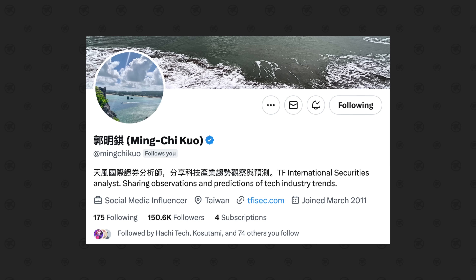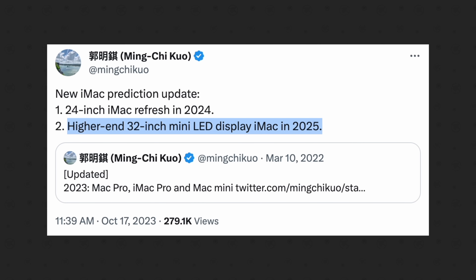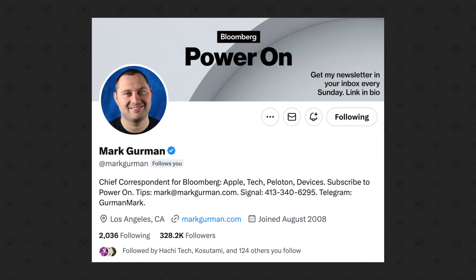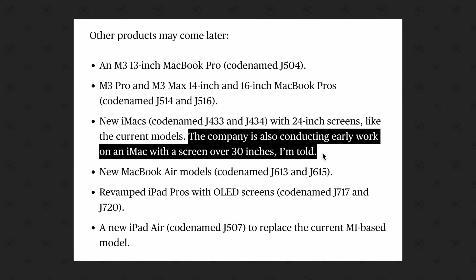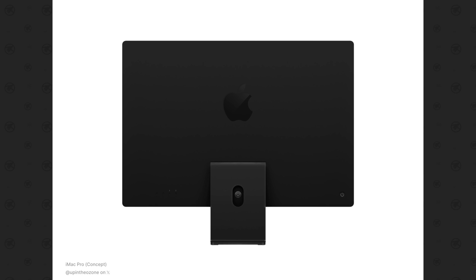Number two: keep waiting for that larger iMac, because there have been multiple reports that Apple is still working on it — both from Mark Gurman and Ming-Chi Kuo. Kuo recently updated his prediction stating that the higher-end 32-inch mini-LED iMac Pro isn't coming until 2025, hinting at an M4 family chip. Gurman has also updated his predictions, mentioning that early work has been started on an iMac with a display larger than 30 inches — and when he words things that way, it usually means the product is a couple of years away, so we might not see the iMac Pro until 2025.